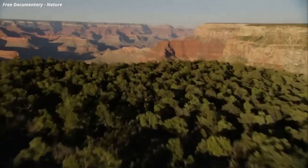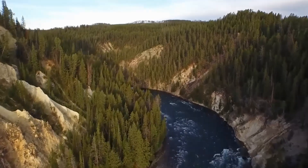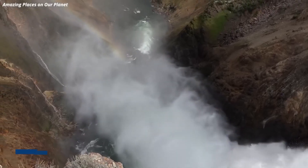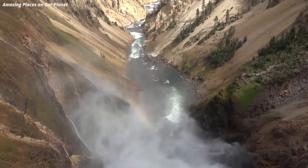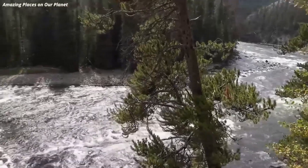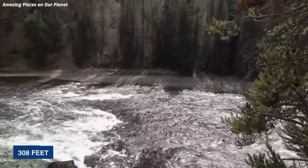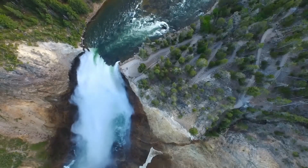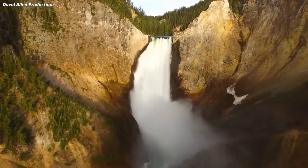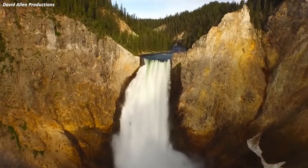We can't start a video about Yellowstone without mentioning the Grand Canyon. Over time, the mighty Yellowstone River has sculpted this magnificent canyon, stretching an impressive 20 miles in length and plunging to depths of 1,200 feet. The lower falls steal the show as the river cascades down a staggering 308 feet — about twice the height of Niagara Falls. The impact when it strikes the canyon floor creates a mesmerizing sight, with foam and mist shooting hundreds of feet into the air.